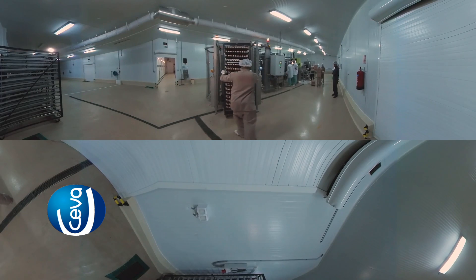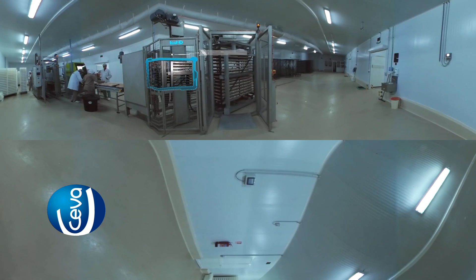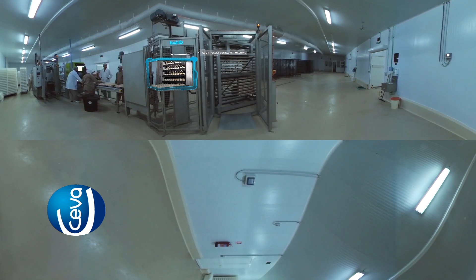Here we can see the trolleys with eggs entering the fully integrated hatchery line, starting with the ECAD IDD stacker, where the trays are automatically destacked onto the conveyor system. This process ensures timely delivery of the egg trays that optimizes the process and ensures the best productivity for this production line.